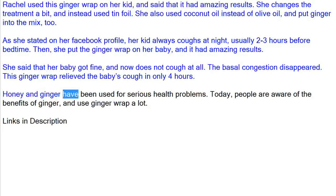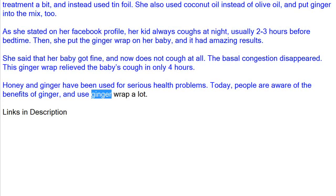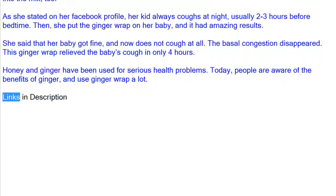Honey and ginger have been used for serious health problems. Today, people are aware of the benefits of ginger and use ginger wrap a lot.